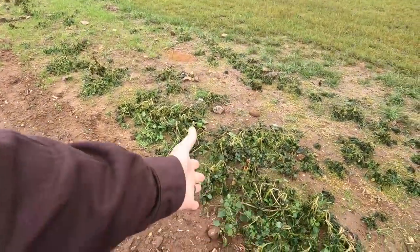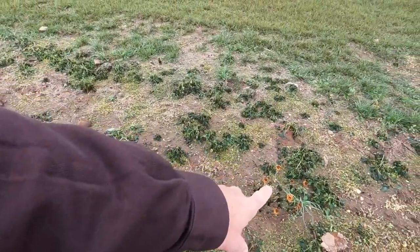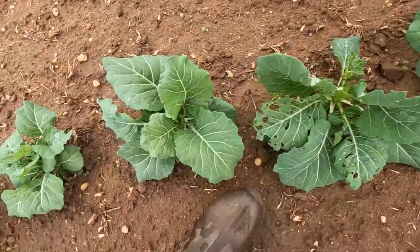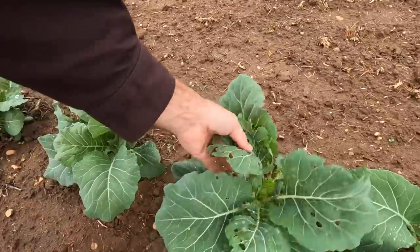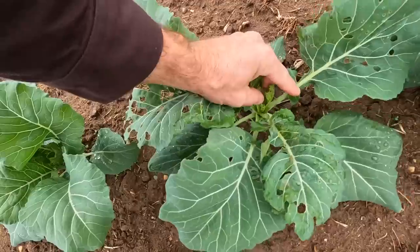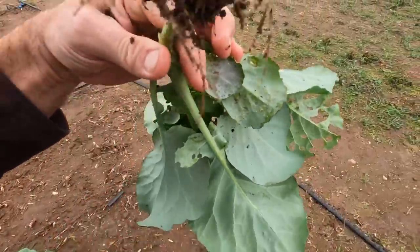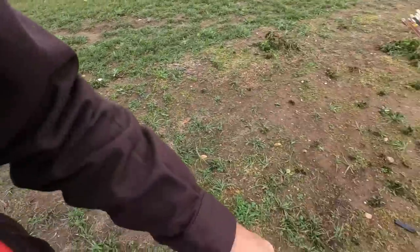We got down to 31 degrees and look — it bit all of that back. I had some zinnias growing up around here and all that got bit. Now this one plant has had some insect damage. I don't know why — everything else in the garden is fine. For some reason this one has had some issues and I may just pull it out. I think I see some eggs on the back side of it — we're going to get that out of the garden completely.